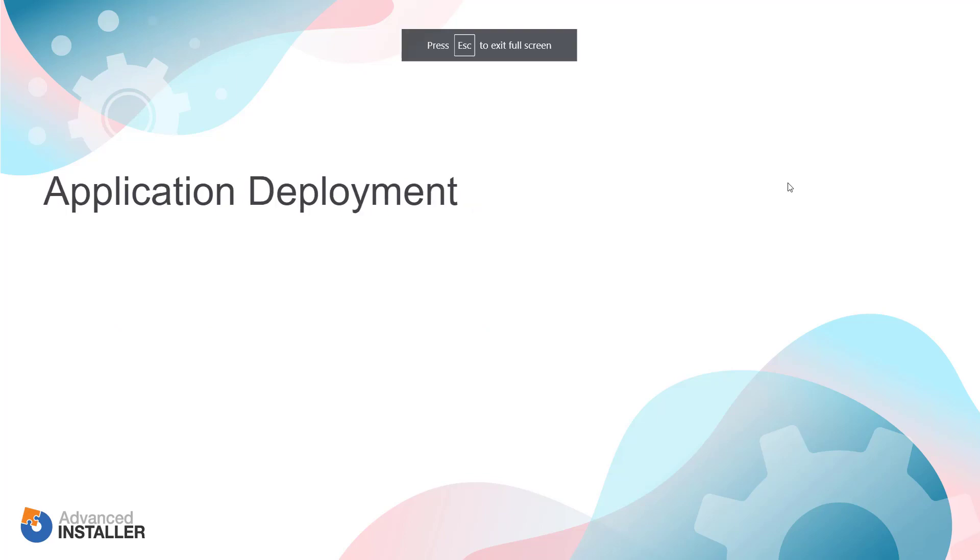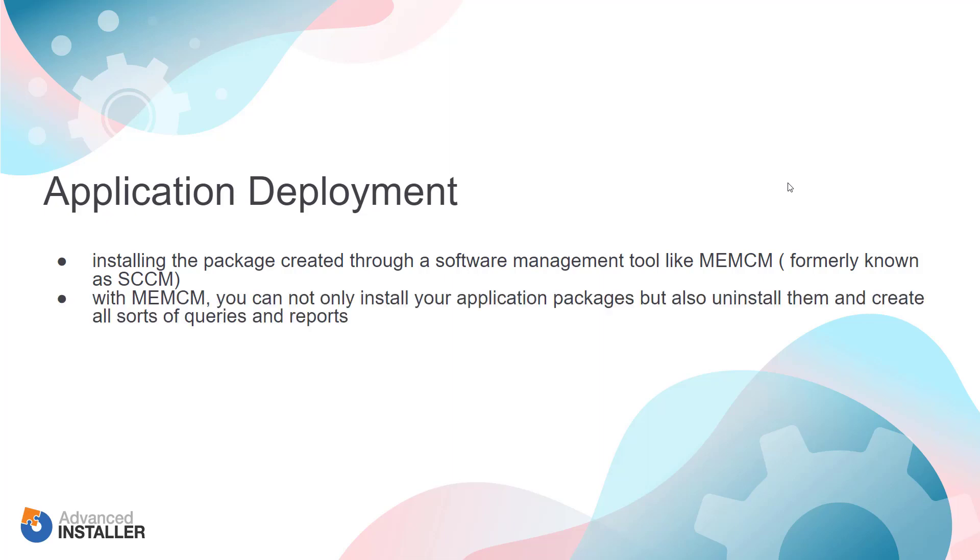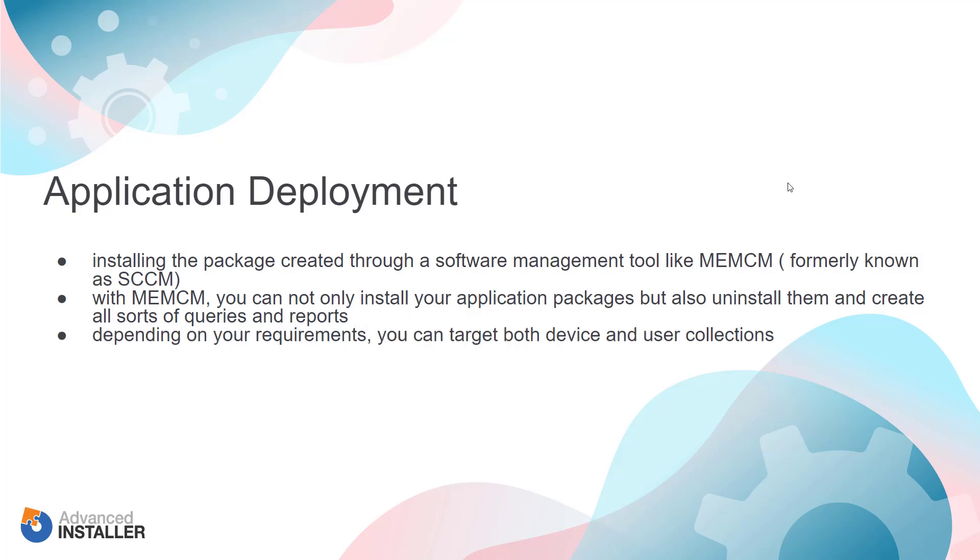Application deployment is the process of installing the package created through a software management tool like MECM. With MECM, you can install your application packages but also uninstall them and create all sorts of queries and reports. Also, depending on your requirements, you can target both devices and users collections.